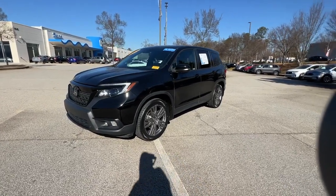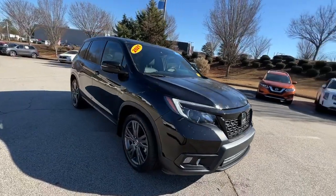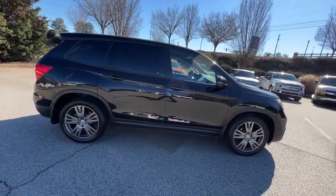Introducing the 2021 Honda Passport. With less than 45,000 miles on the odometer, this vehicle stands out from the rest.